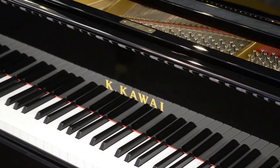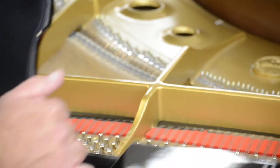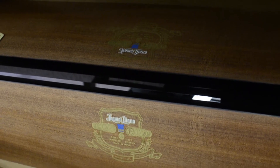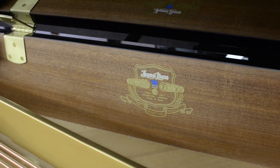It features Kawai's exclusive Millennium III ABS carbon action, which is not only 25% faster than traditional wooden actions, but also virtually impervious to shrinking and swelling due to climatic changes.